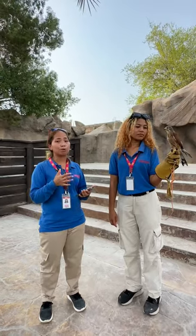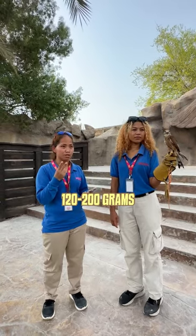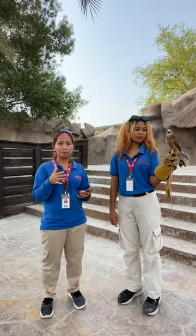This is a small bird of prey, weighing only 120 to 200 grams. Imagine — it's even smaller than a pigeon.